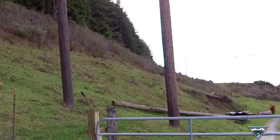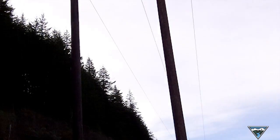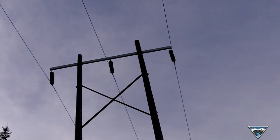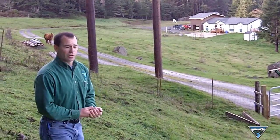In a case where we have the rights to rebuild the line, we want to make sure that we don't damage the property. We try to come together and get a mutual agreement so it doesn't interfere with the enjoyment of the property and allows Bonneville to do its job. What this person here has done is a great example of what works.